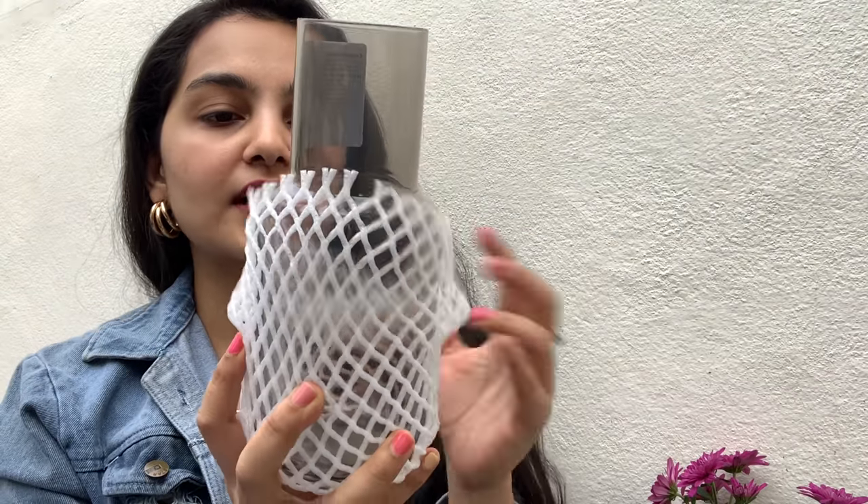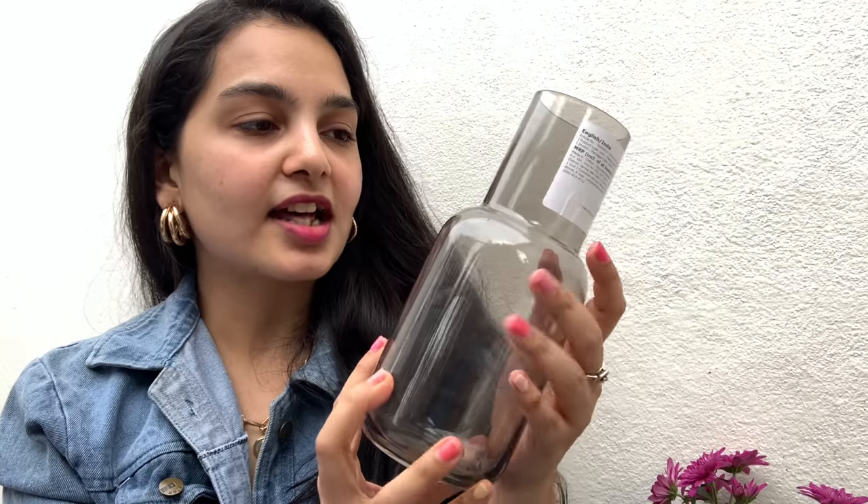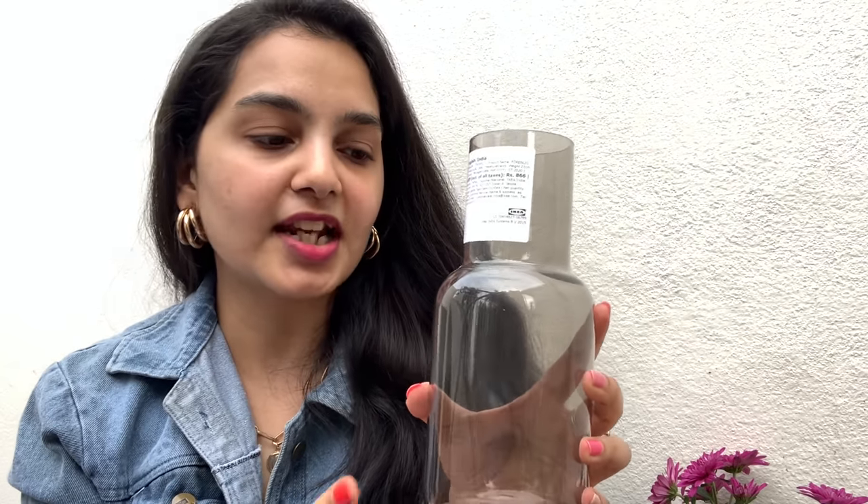The next item I purchased is this flower vase. Let me open it up and show you — this is how it looks. It's very classy with a gray kind of finish and was priced at only rupees 279, which I thought was pretty decent considering its quality. I also like the shape — it looks very quirky and different. It's a decorative piece you can add to any corner of your house. Since this vase has a wide neck, I'd suggest putting in a lot of flowers. I also bought flowers for it, which I'll show you in a bit.